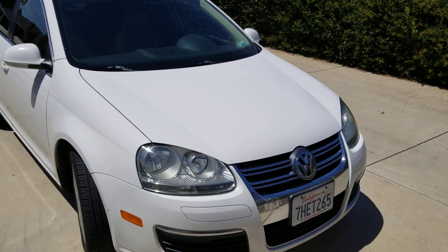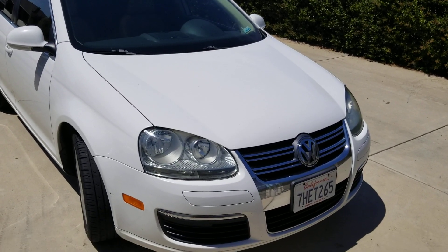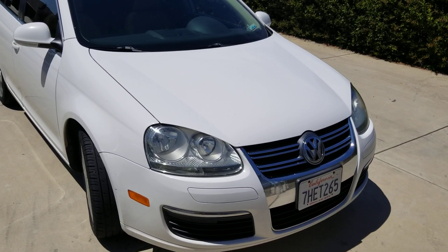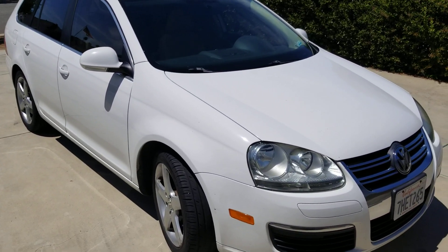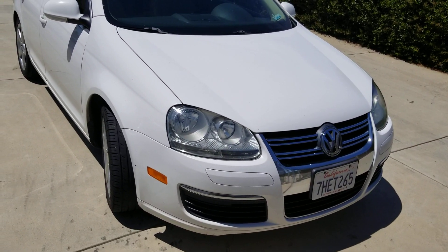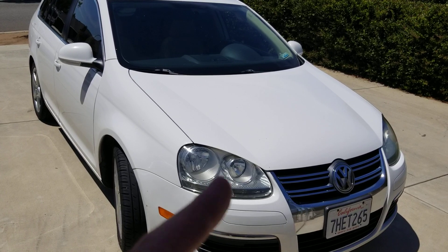I've owned and worked on cars for many years and I always get 200,000 to 300,000 miles on my cars before I get rid of them. I'm at about 245,000 miles on this car right now, and I plan to own it for at least 400,000 miles without rebuilding the engine.